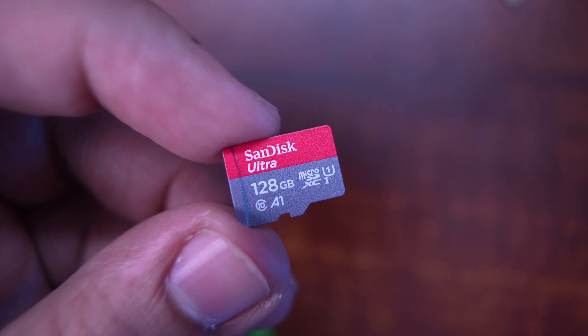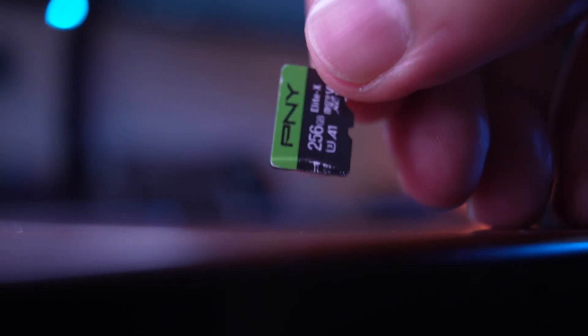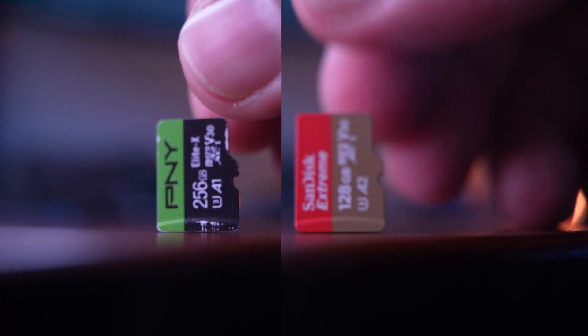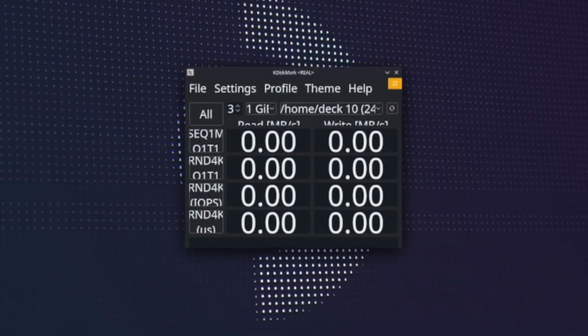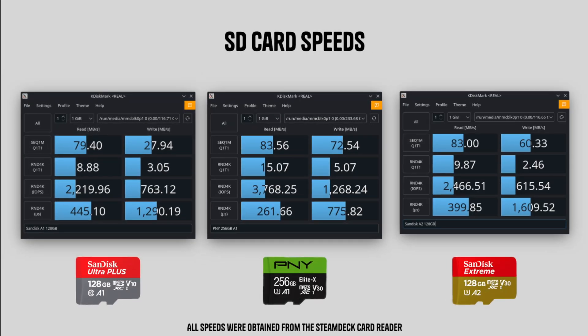We're going to take the three SD cards: the A1 U1 Class 10 128GB SanDisk Ultra, the A1 U3 V30 256GB PNY Elite X, and the A2 U3 V30 SanDisk Extreme. You can see why I added the PNY card — aside from its application class, it's pretty much the same specs at V30 U3. I'm expecting the PNY and the A2 SanDisk to perform similarly. Running Crystal Disk Mark (K-Disk Mark) from desktop mode, I think they're all going to perform similarly, though the PNY scored a little bit better.